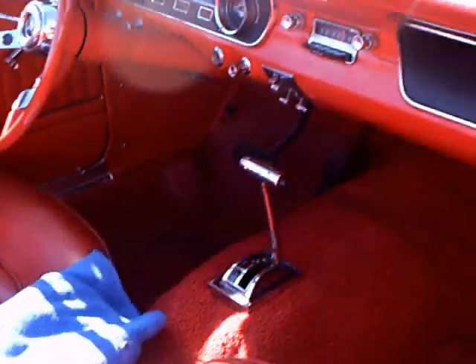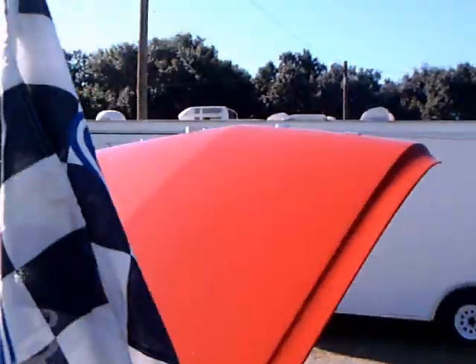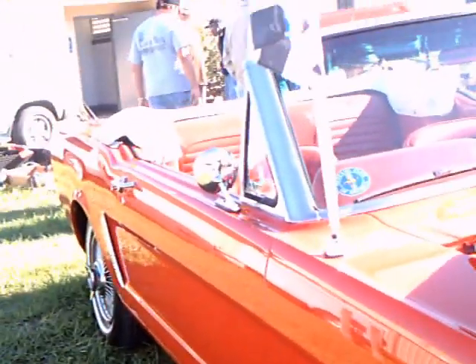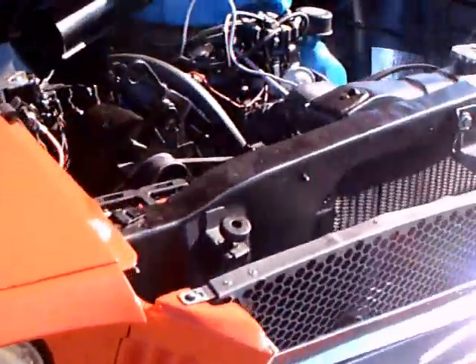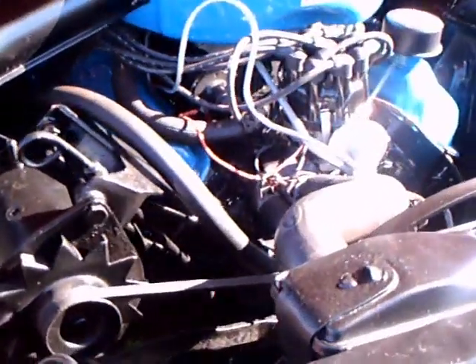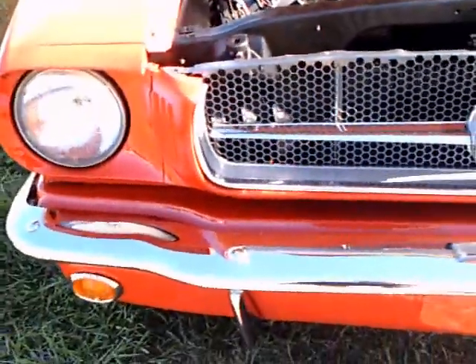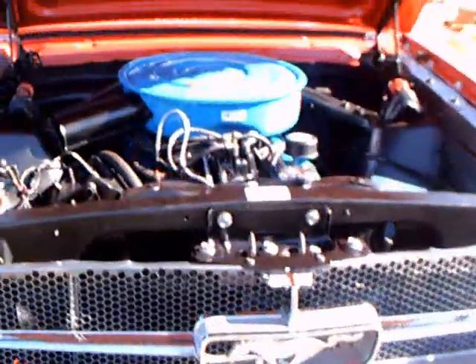Very nice shape. Looking at that upholstery, it looks like this was freshly upholstered. No wonder they sold so many so quickly. Thank you very much.